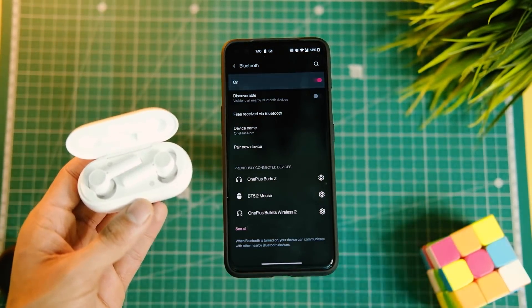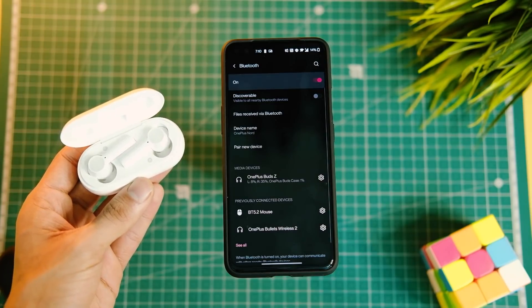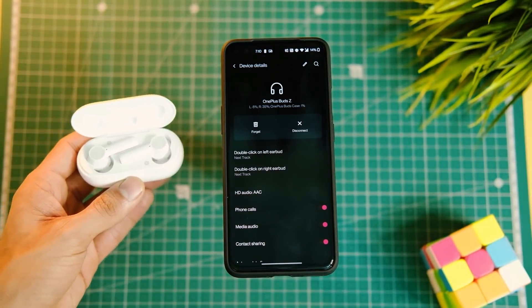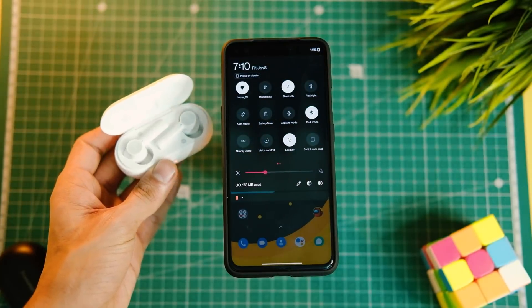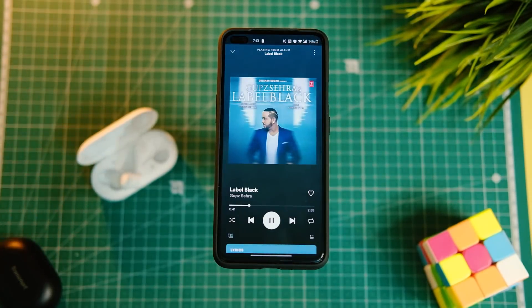There was an issue with the quick pairing feature on the OnePlus Nord — to connect earphones you had to turn on Bluetooth and tap on the device manually. In this build it works fine: though it takes 5–10 seconds to pair, it does connect automatically without effort. Good to see that resolved.